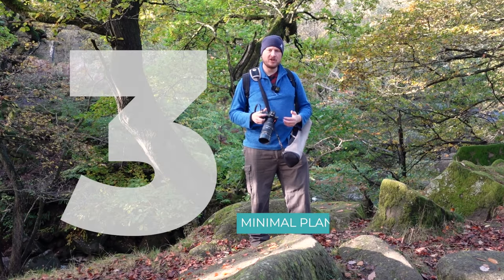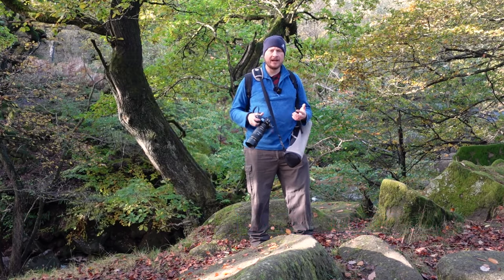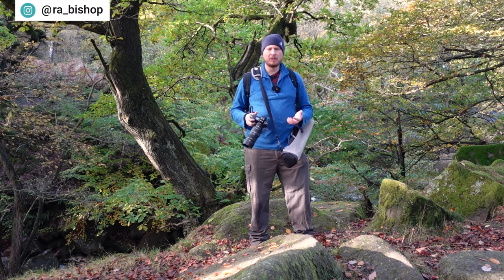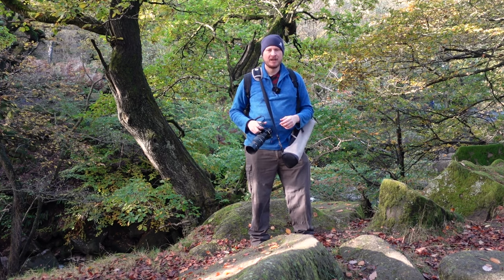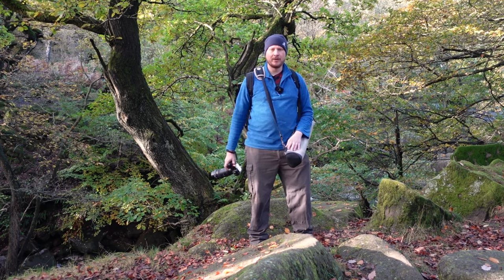Reason number three is an extension of reasons one and two. Because you don't need to think about the weather conditions or the light or the area you're going to come out to, it means there's not much planning. You can just pick up your camera, get out the door, or if you're staying at home, just get into a different room or get your lighting set up, and you've got everything there to get cracking straight away. You don't need to think about parking or directions to your location.